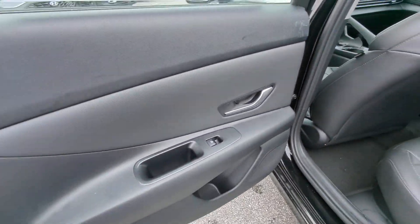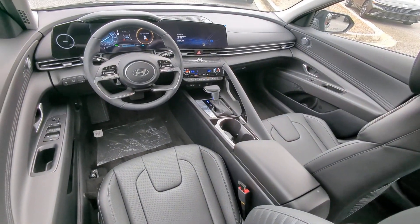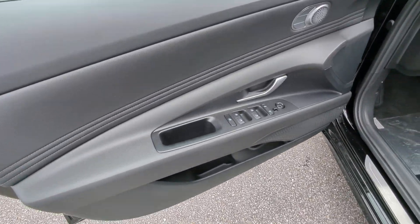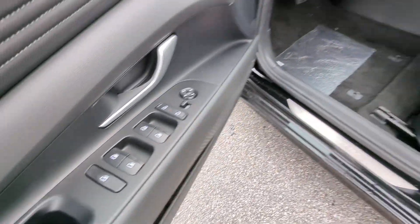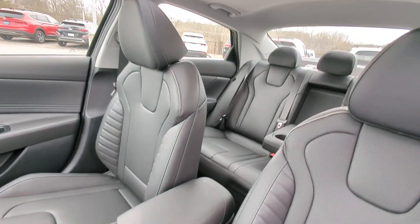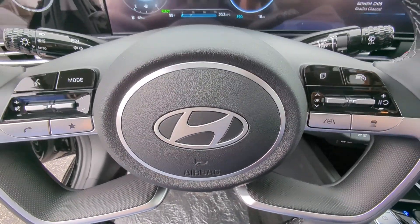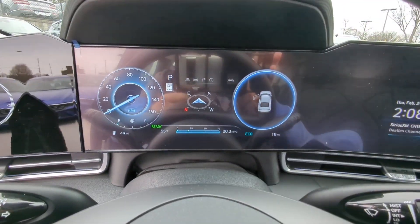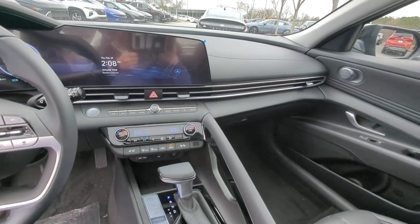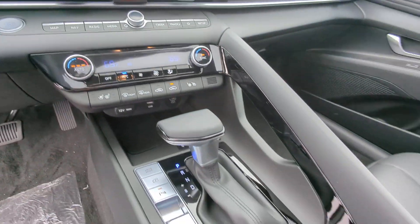Steering wheel audio controls and power driver's seat — get the modern styling you want at a price you can't resist in this great-looking Elantra Hybrid. Our team will give you an outstanding test drive experience, so stop in today.